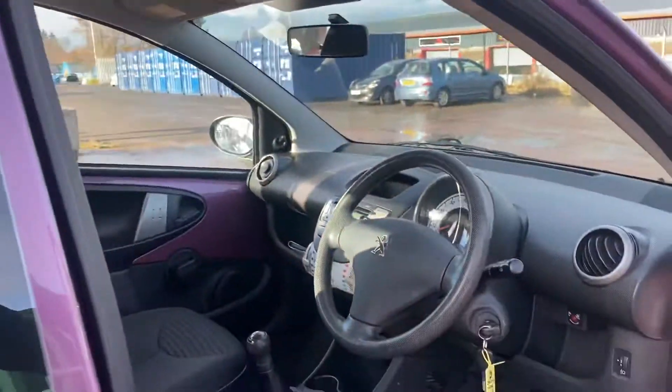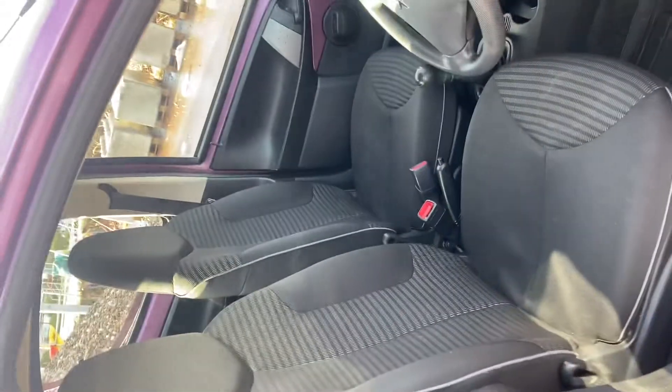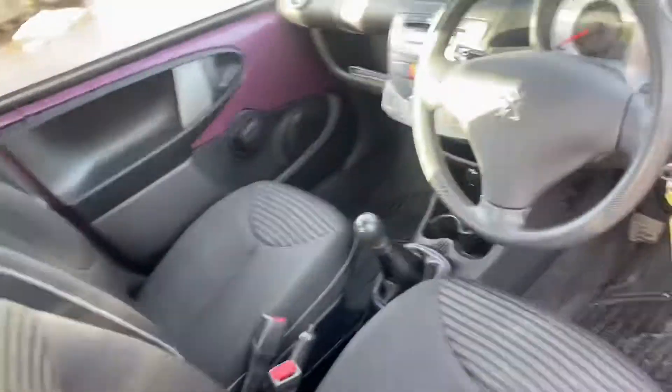Inside, you will see it does have the charcoal cloth interior. Again, it's in great condition with no signs of wear, as you'd expect with the low mileage.